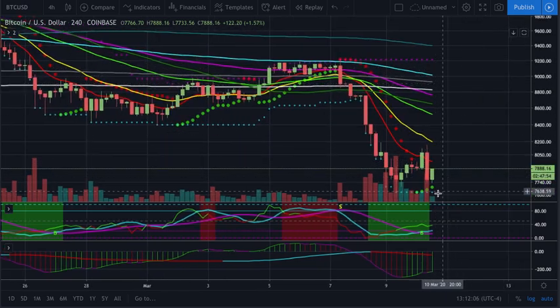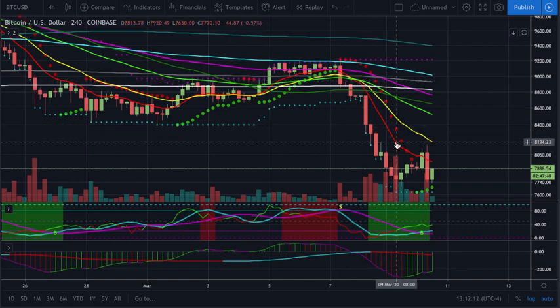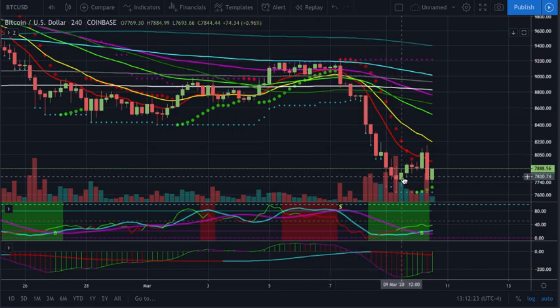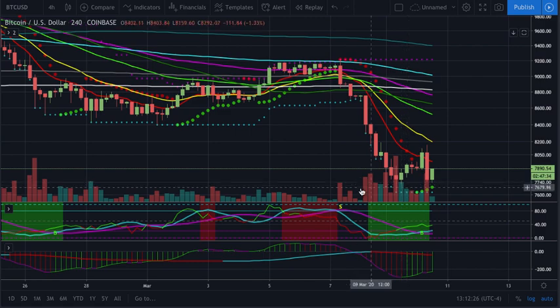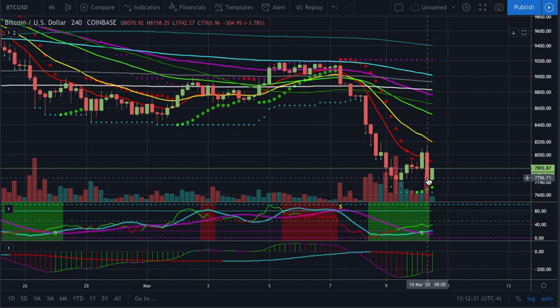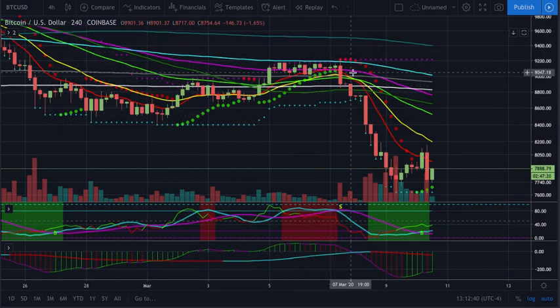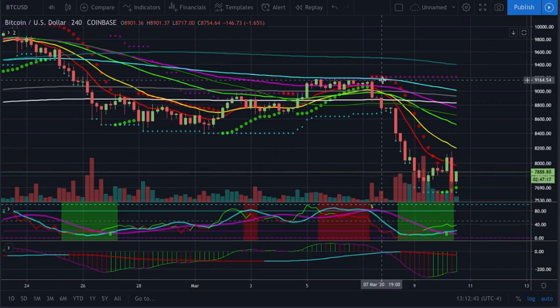The likelihood that you're going to successfully trade a reversal is much less likely because the trend is overall going to continue on the way down. So even if you do get that reversal, it's going to underperform. Whereas if you just took the reversal to the downside, it's much more likely to be a profitable trade and continue to give you strong gains. If you took this sell right here, you basically had a 15% move to the downside, versus like a 3-4% move over a much longer timeframe to the upside on the buy.